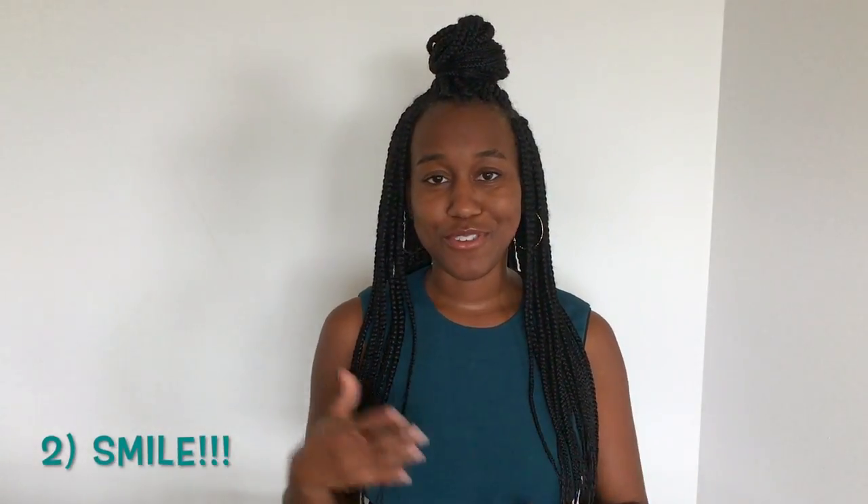The next tip is to make sure to smile. A lot of times when you're taking photos you're so caught up in the moment — you have those in-between faces where you're kind of smiling but you're so anxious. Make sure to smile throughout the entire process.